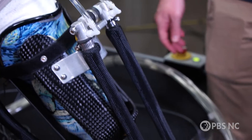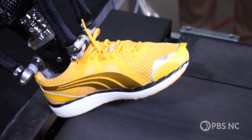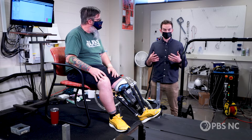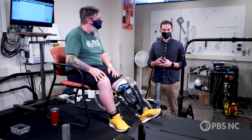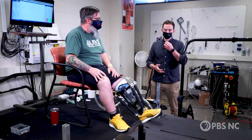Researchers at NC State and UNC Chapel Hill are working on a revolutionary device that may change how artificial limbs are engineered. Things that are difficult with a normal prosthesis — like picking something up off the ground, carrying heavy loads, or even going from sitting to standing — are hard because with a normal prosthesis you don't have the flexibility, you don't have that control.